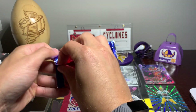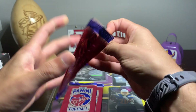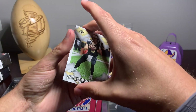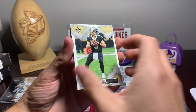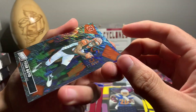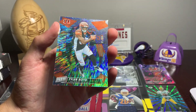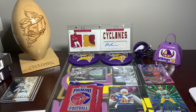Going to open up another one — wow, that was very nice. A lot of fun there. All right, the first one we got is Drew Brees — looks like a base card, so nothing really there. The second one, we have a Tyler Boyd — it's going to be five out of 99. Another good look — that looks awesome. Not too shabby.